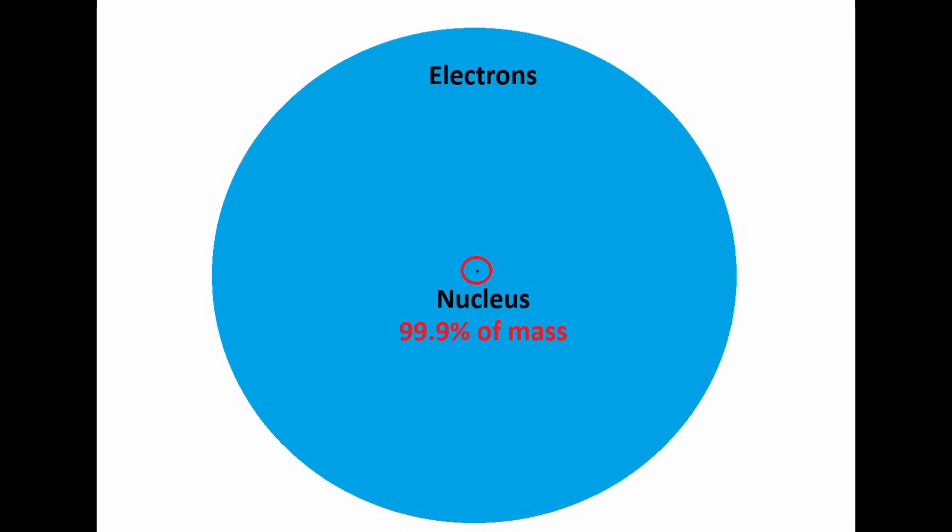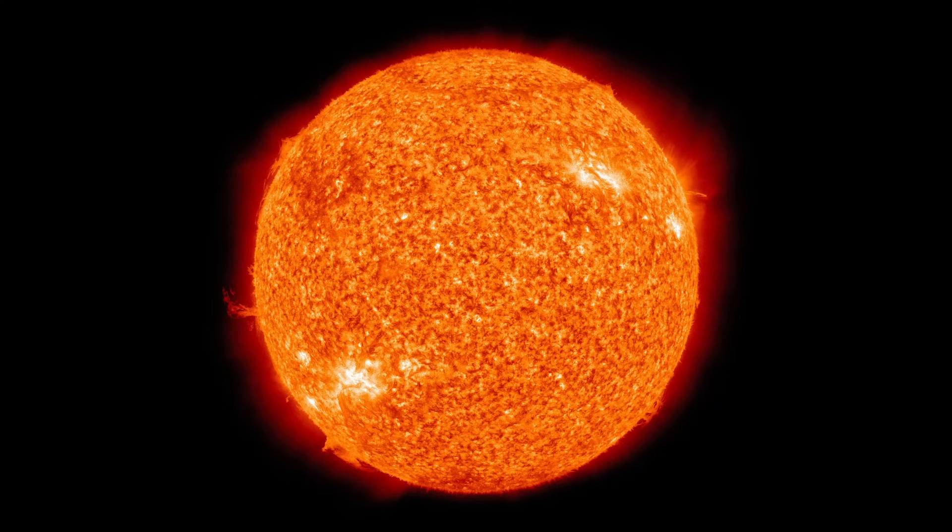The atomic nucleus contains more than 99.9 percent of the atomic mass of the atom. It is within this concentrated nucleus that is the source of the immense energy that fuels the stars.